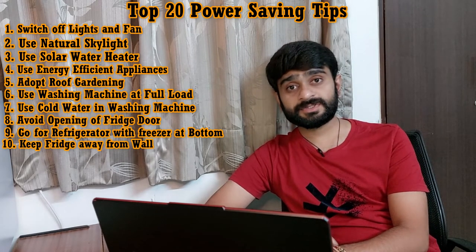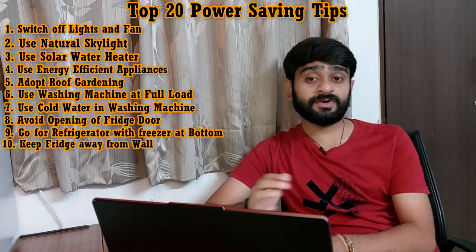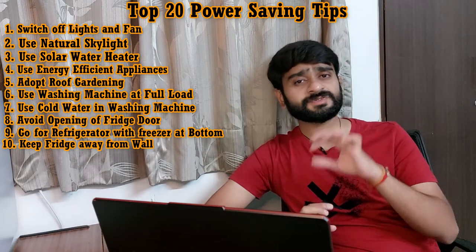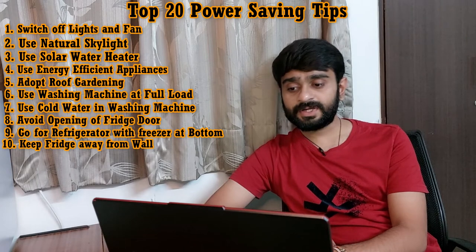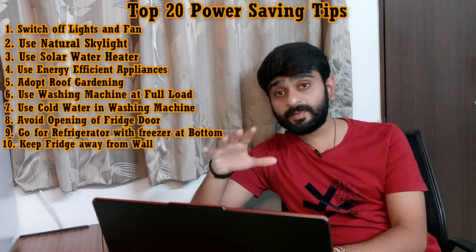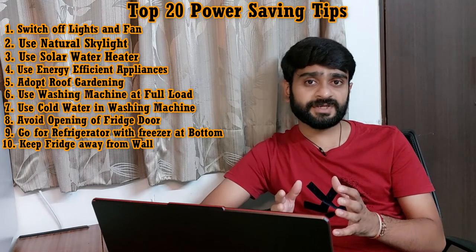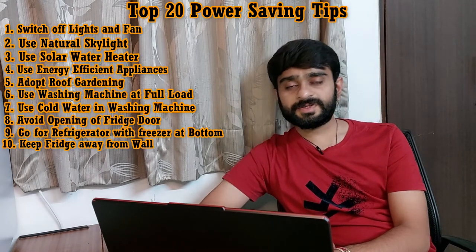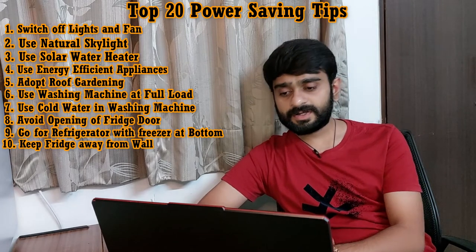Tip number ten is: keep the refrigerator a little away from the walls for better air circulation. In any refrigerator, the condenser is provided on the back side. There should be some space left between the walls and the fridge in order to allow better air circulation and let it work efficiently with minimum power consumption. For this, at least 1.5 inches of space should be left between the wall and the condenser.